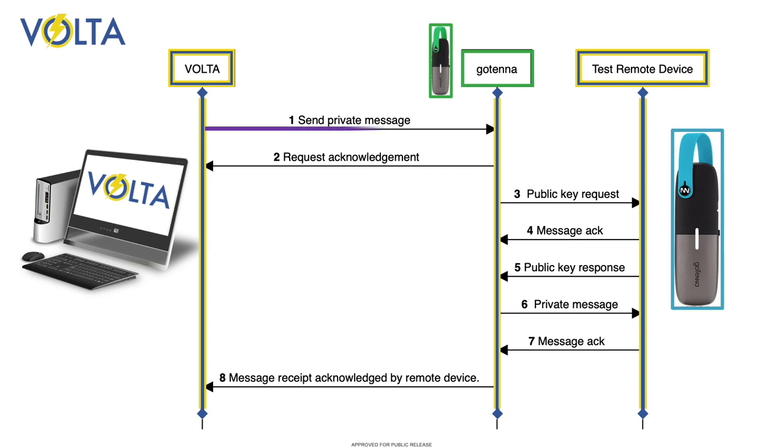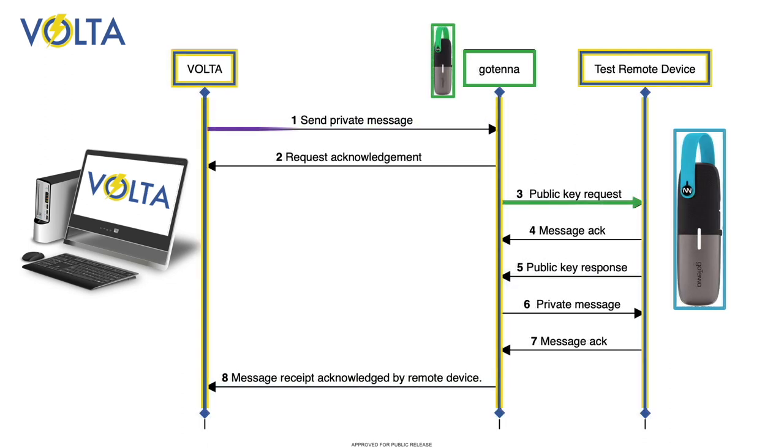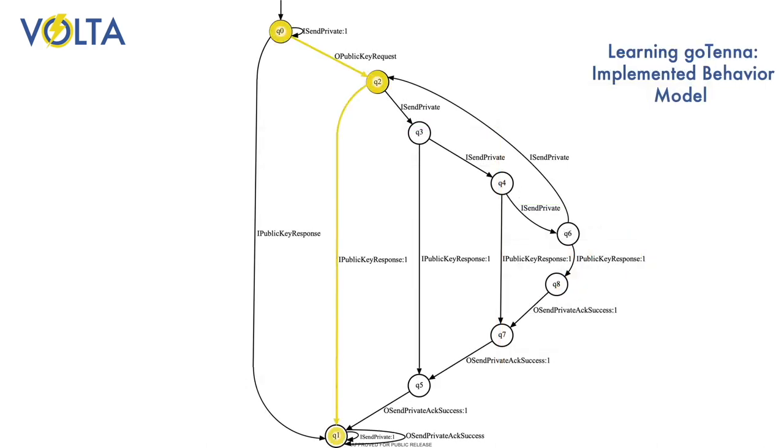Preliminary analysis provides us with the following set of interactions for sending a private encrypted message from one user to another. If the messages are exchanged in the order shown, the message will be successfully transmitted. But what happens if these interactions happen out of order, or if some of them are missing or duplicated? We used Volta to learn how the Gotenna would respond.